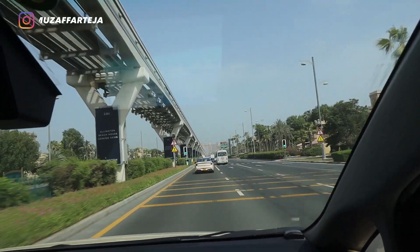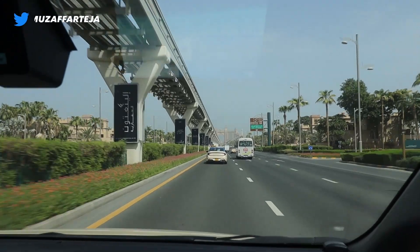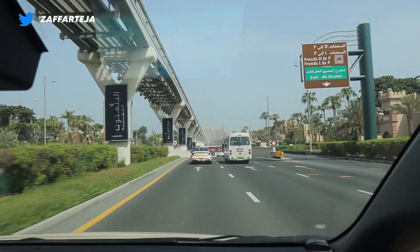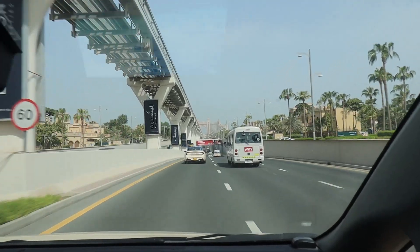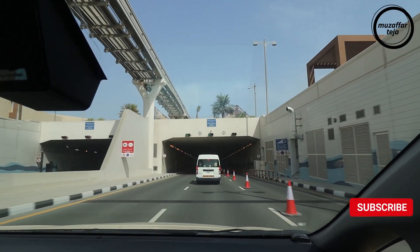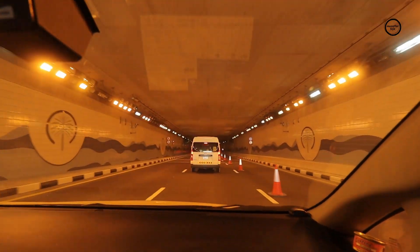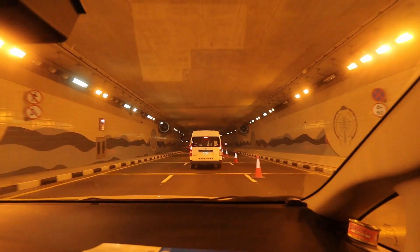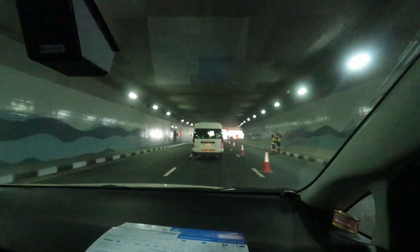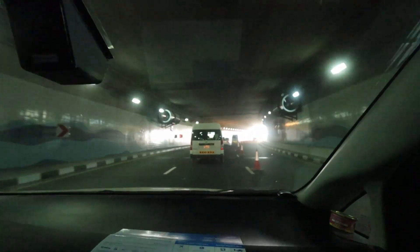We are driving through Palm Jumeirah at the moment and going through the tunnel. Did you know that there is water on the top of this tunnel? So right now we are actually underwater.